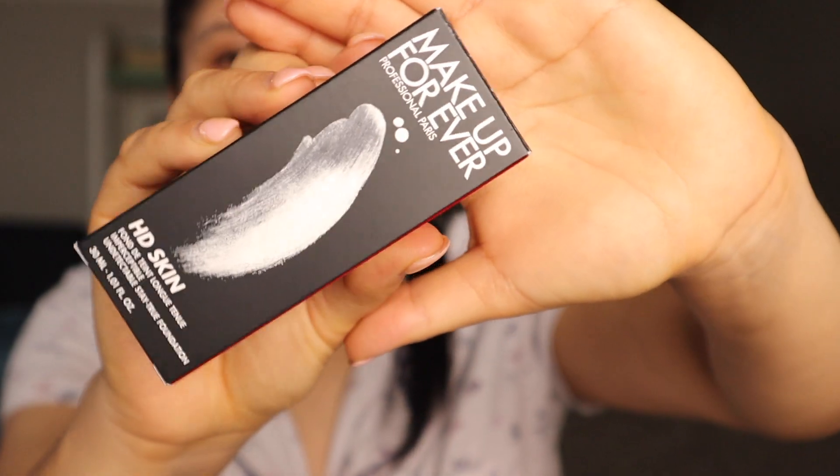So this foundation is priced at $43 and the packaging is really nice.